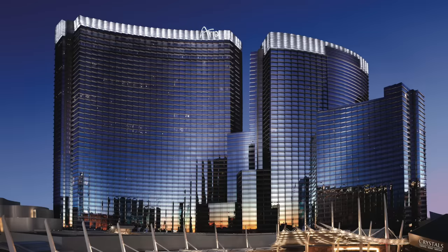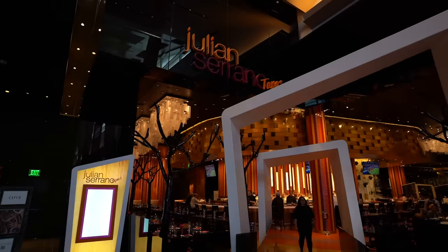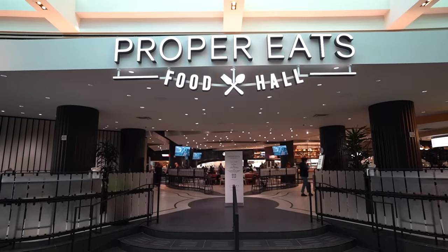There are over 4,000 rooms and over 16 restaurants, which makes this place foodie central, with places to eat such as Catch, Carbone, Din Tai Fung, Javier's, and Julian Serrano. They unfortunately got rid of their buffet during COVID but did reopen it as a food hall called Proper Eats, which we're going to check out today, though we'll probably do a more in-depth review later on.